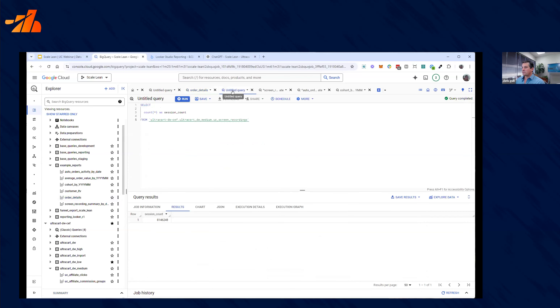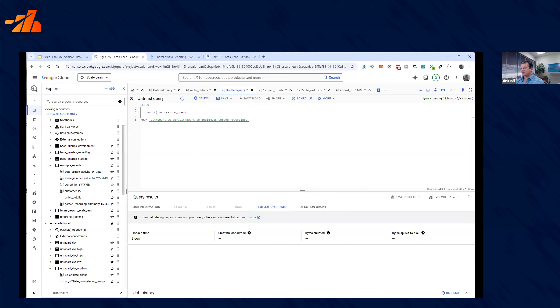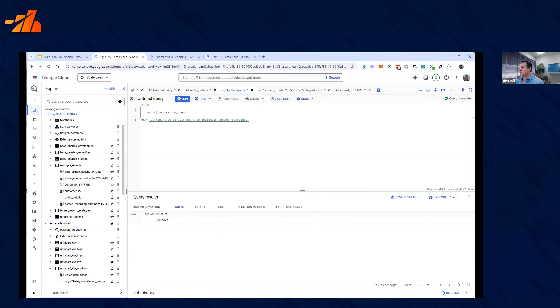Let's take it one more step further and look at screen recordings. The screen recordings table has all of the user interaction data — every event, everything that's happened — as long as you have screen recordings turned on with UltraCart on your store. This could be equivalent to querying the GA4 Google Analytics 4 database, which is incredibly complicated to use with its raw data. We'll just ask how many sessions we have in the system. We have a little over 8 million sessions stored in the database. Of that 8 million sessions, every page view, every event, every add to cart, every UTM parameter — everything that's happened is stored in that table.